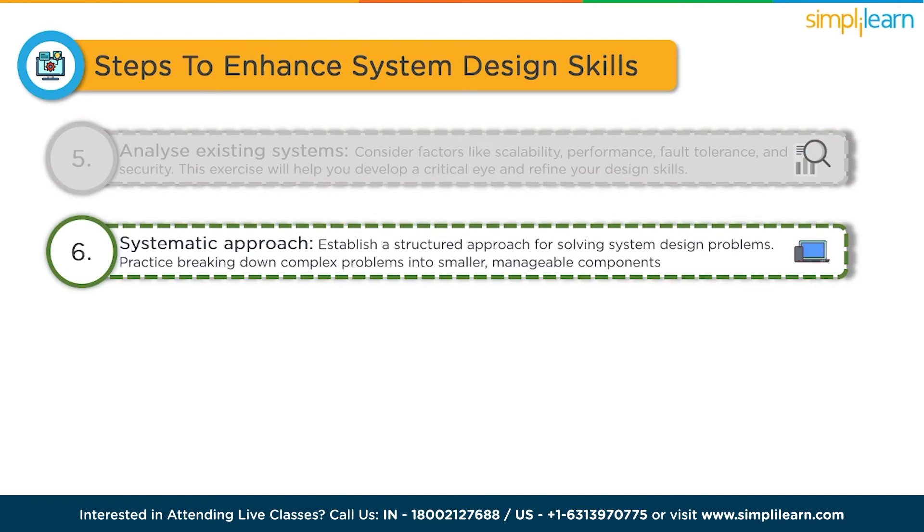Develop a systematic approach. Establish a structured approach for solving system design problems. This typically involves clarifying requirements, identifying the key components and their interactions, making trade-offs and addressing scalability and performance concerns. Practice breaking down complex problems into smaller, manageable components.